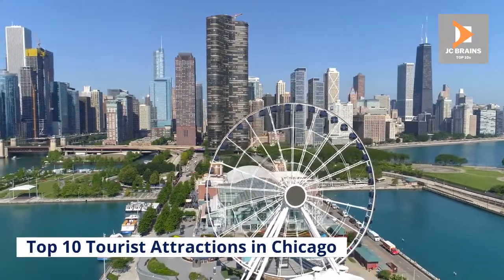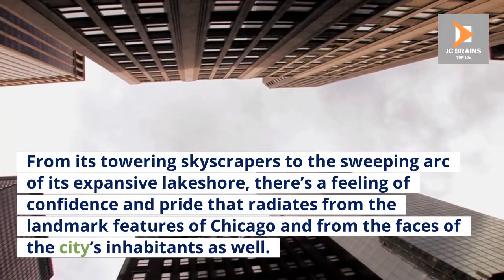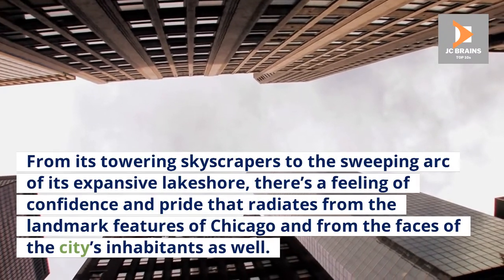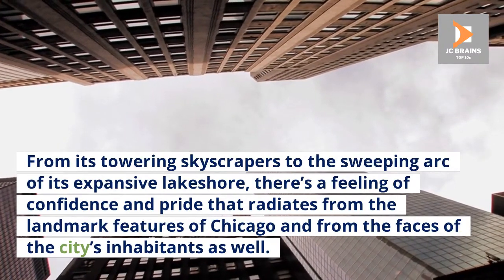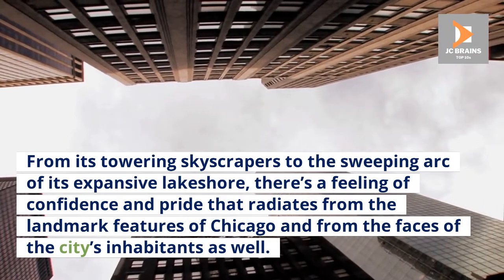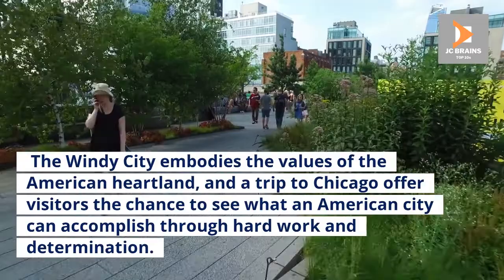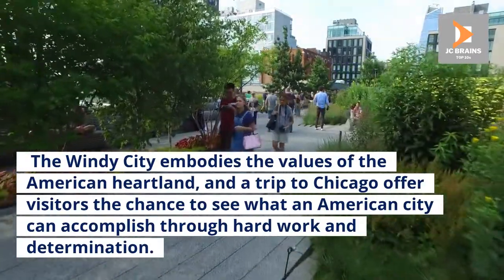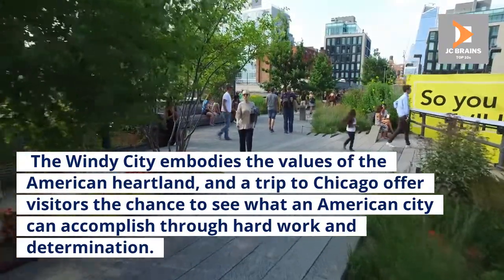Top 10 Tourist Attractions in Chicago. From its towering skyscrapers to the sweeping arc of its expansive lakeshore, there's a feeling of confidence and pride that radiates from the landmark features of Chicago and from the faces of the city's inhabitants as well. The Windy City embodies the values of the American heartland, and a trip to Chicago offers visitors the chance to see what an American city can accomplish through hard work and determination.